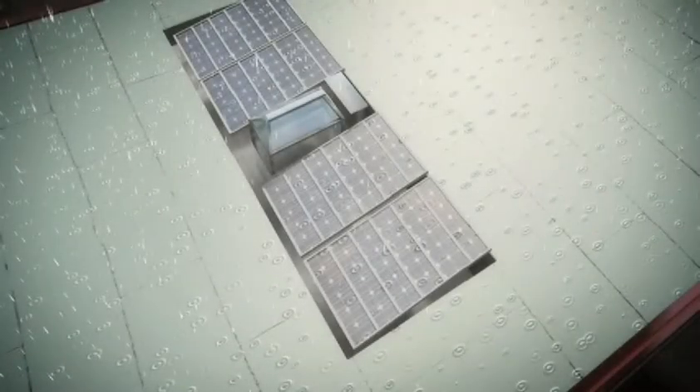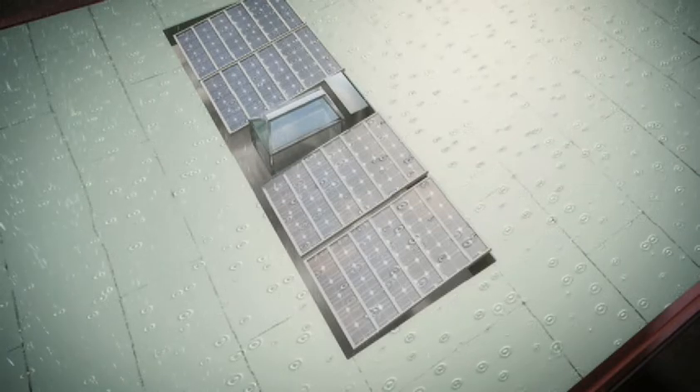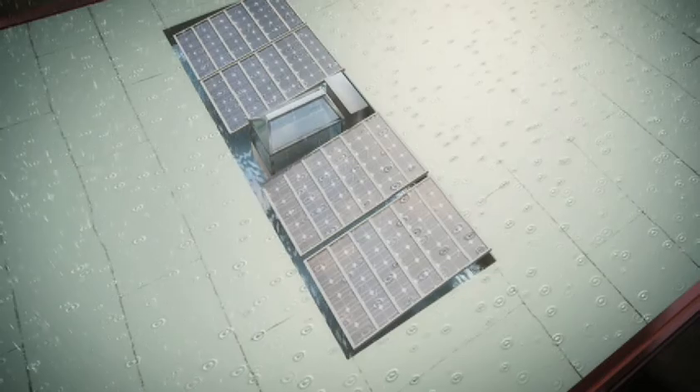Incorporated into the top of the mesocore is a complete solar photovoltaic system to produce the home's electricity, and a rainwater harvesting system to collect, store, and purify water.